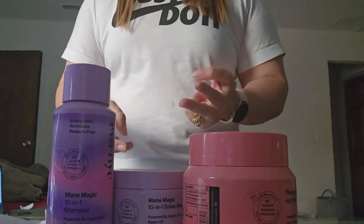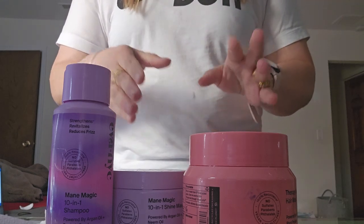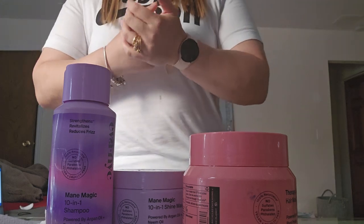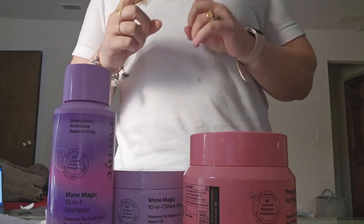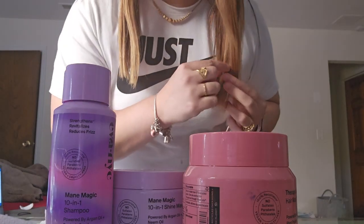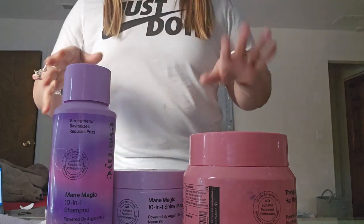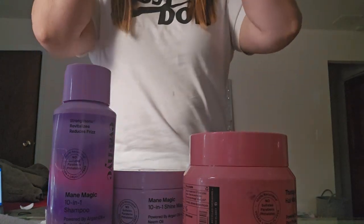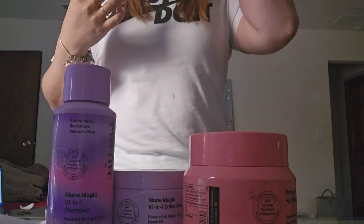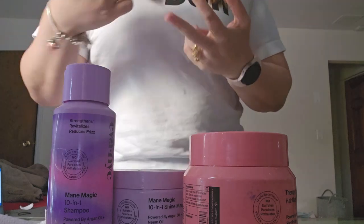If a product says it reduces breakage but does not help with moisturizing and hydrating the hair at all, then how is it actually helping with breakage? That's what you need to look for. Also keep in mind: breakage and hair fall are two different things. Breakage can happen anywhere along the strand, while hair fall normally comes from the scalp.